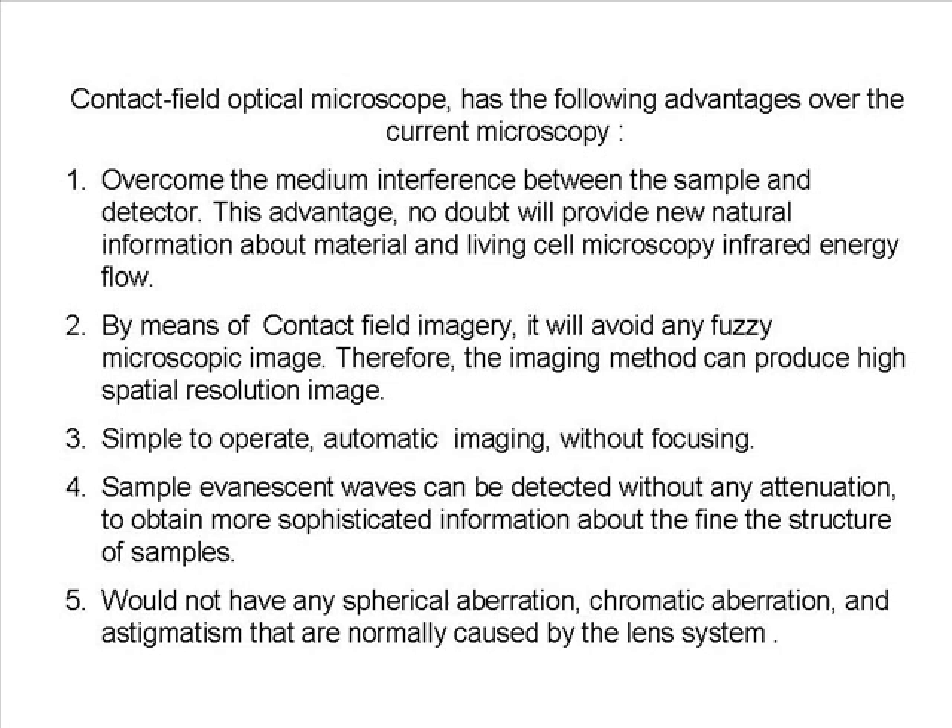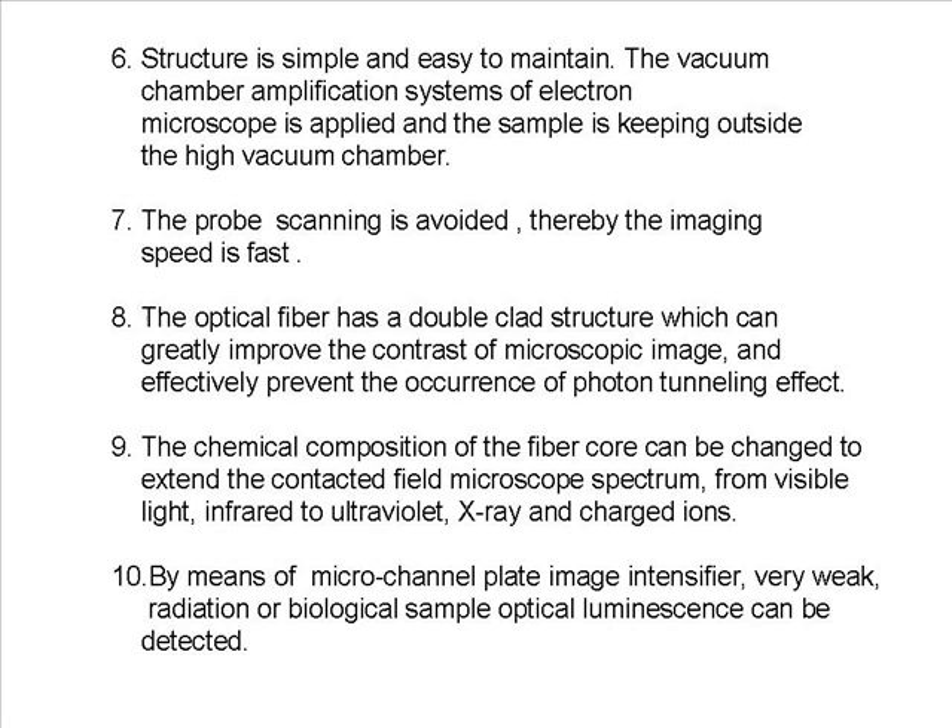6. Structure is simple and easy to maintain. The vacuum chamber amplification system of an electron microscope is applied while the sample is kept outside the high vacuum chamber. 7. Probe scanning is avoided, thereby making imaging speed fast. 8. The optical fiber has a double clad structure, which can greatly improve the contrast of microscopic images and effectively prevent the occurrence of the photon tunneling effect. 9. The chemical composition of the fiber core can be changed to extend the Contact Field Microscope spectrum from visible light and infrared to ultraviolet, X-ray, and charged ions.